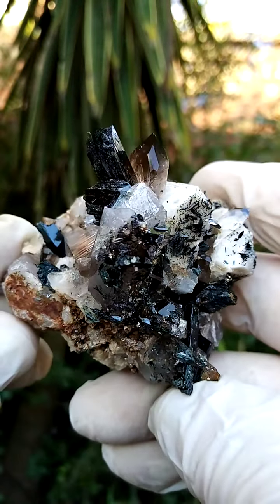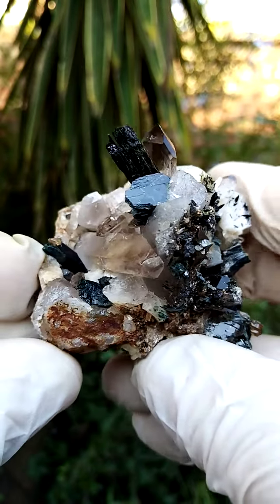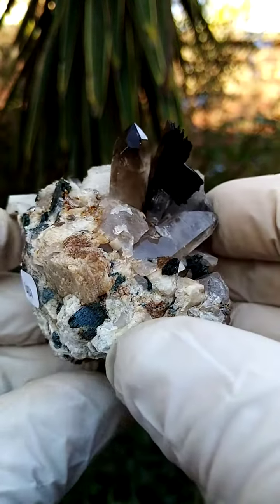A matrix of predominantly feldspar crystals — as you can see, the beige — then perched on that are some quartz crystals and some aegirine crystals. Aegirine appears black, but it's actually a very dark green.